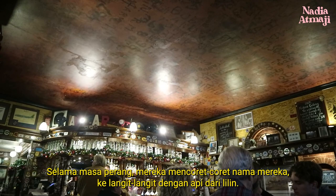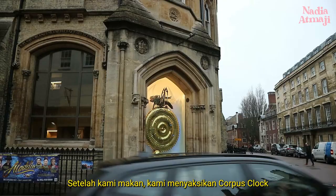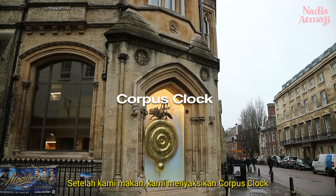After we ate, we witnessed the Corpus clock. The Corpus clock, also known as the grasshopper clock, is a large sculptural clock at the city center.